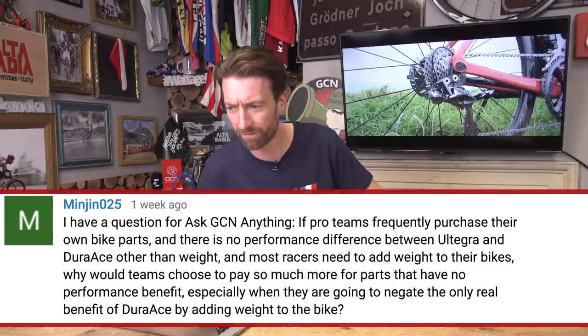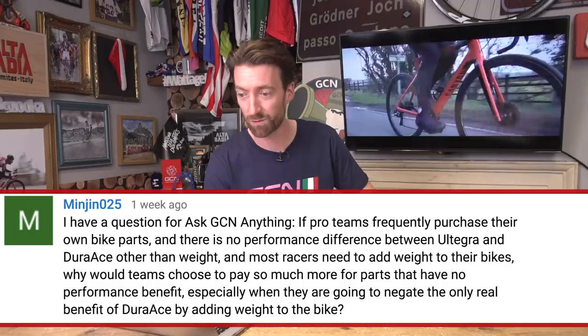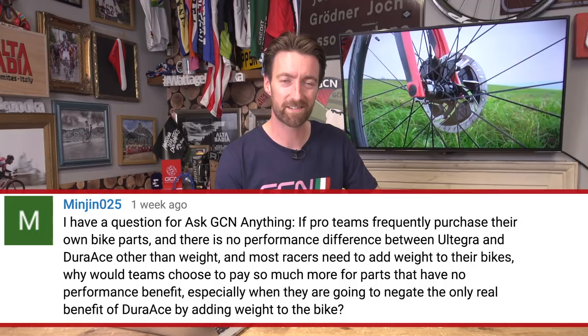Our next question came in from Minjin025: if pro teams frequently purchase their own bike parts, and there's no performance difference between Ultegra and Dura-Ace other than weight, and most racers need to add weight to their bikes, why would teams choose to pay so much more for parts that have no performance benefit, especially when they are going to negate the only real-world benefit of Dura-Ace by adding weight to the bike? This is a really good question, and I can only speculate.